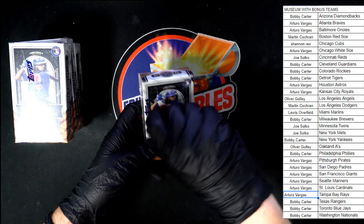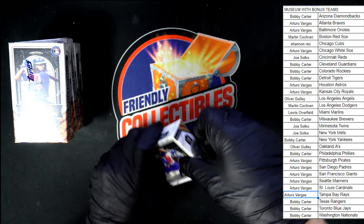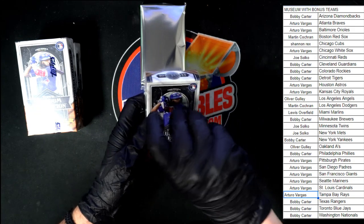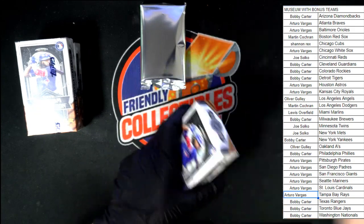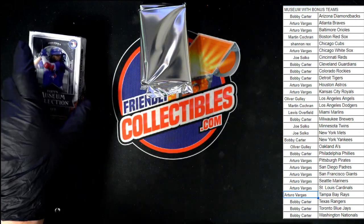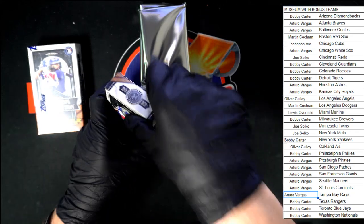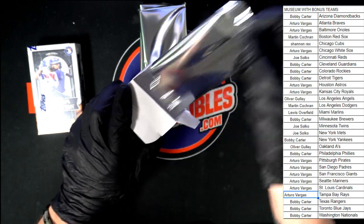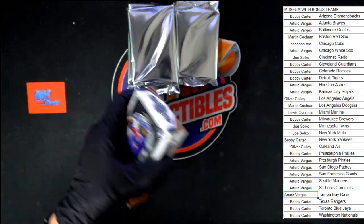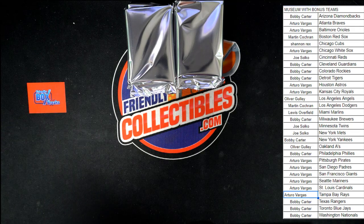Let's get our packs out. Pack one out of the box, empty box aside. Pack two from this box. Pack three next. And mini box number four gives us pack number four. Empty box out of the way, keyboard out of the way — good luck everybody.